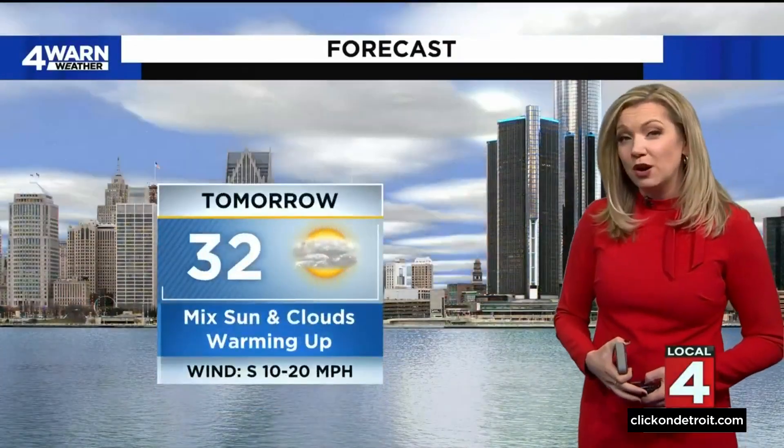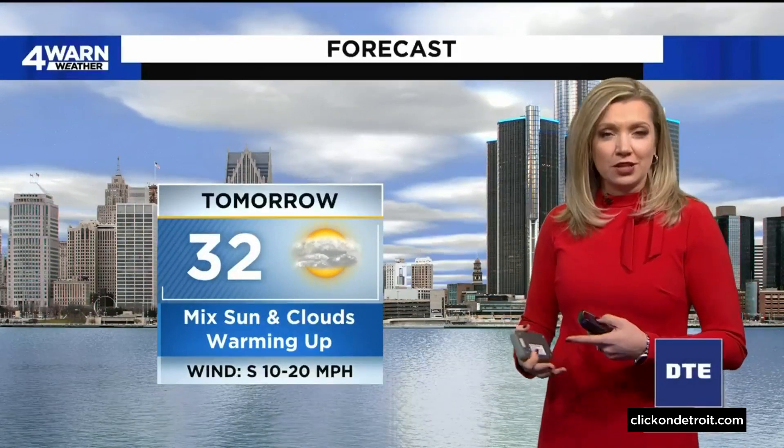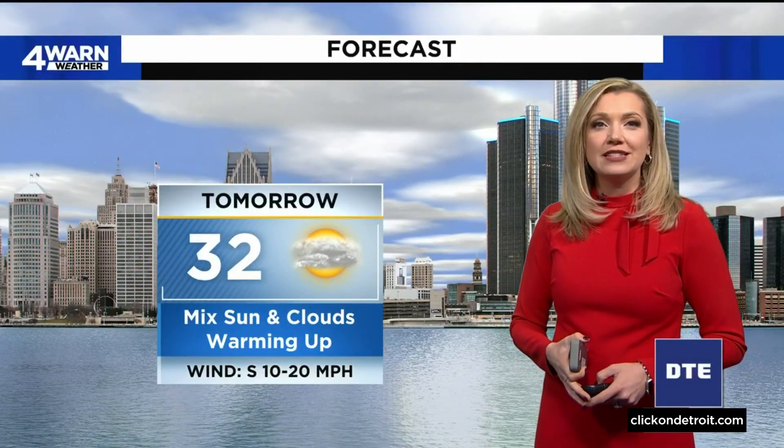Your forecast for tonight: back in the single digits, 6 degrees, but feeling colder with the wind chill. Come tomorrow, even though we start off frigid, we start to climb out of it — digging our way out of the deep freeze, getting to 32 degrees into the afternoon, which is right on par with where we should be for this time of February.